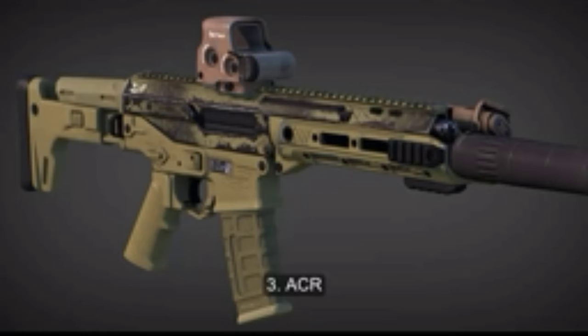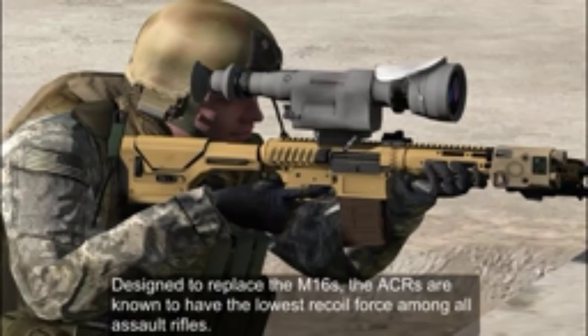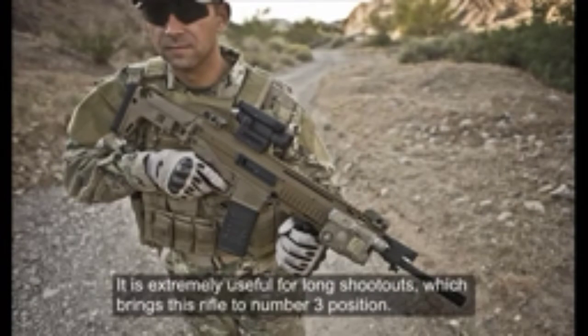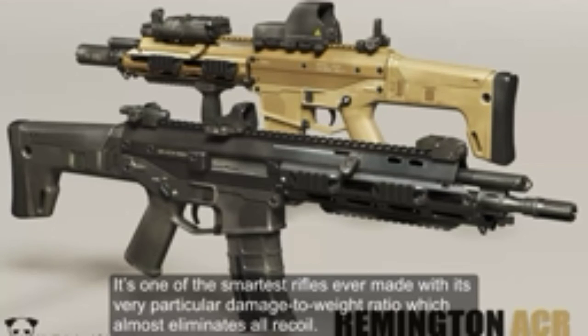Number 3: ACR — Adaptive Combat Rifle. It is an updated version of the Magpul Adaptive Combat Weapon System, designed to replace the M16 family. ACRs are known to have the lowest recoil force among all assault rifles, making it extremely useful for long shootouts. It is one of the smartest rifles ever made, with a very particular damage-to-weight ratio that almost eliminates all recoil.